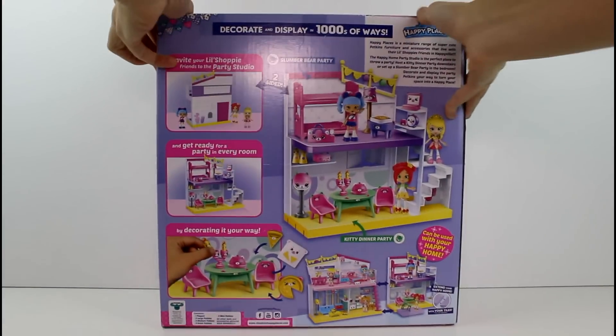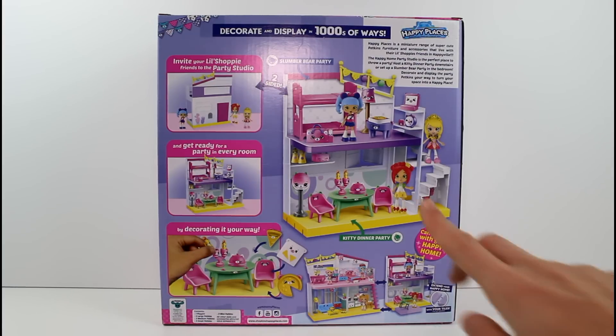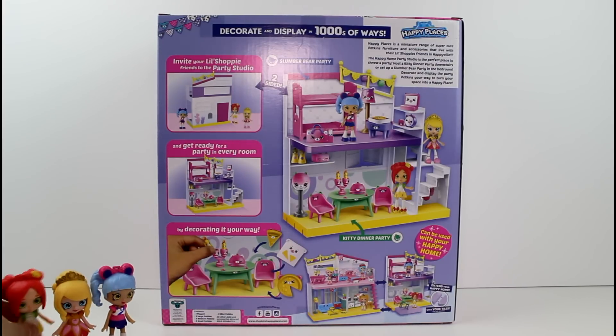So let's go ahead and flip this over. It says invite your little Shoppies friends to the party studio and get ready for a party in every room by decorating it your way. Happy Places is a miniature range of super cute petkins furniture and accessories that live with their little Shoppies friends in Happyville. The Happy Home Party Studio is the perfect place to throw a party. Host a kitty dinner party downstairs or set up a slumber bear party in the bedroom. Decorate and display the party petkins your way to turn your space into a happy place. This is just an example of what we can do with the accessories and furniture inside, which is really awesome. I do have our little Shoppies doll friends here with us today to help us decorate our new party studio.